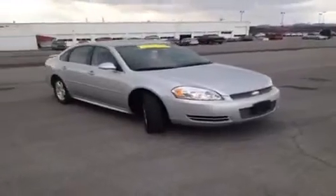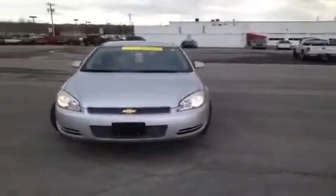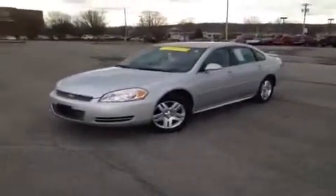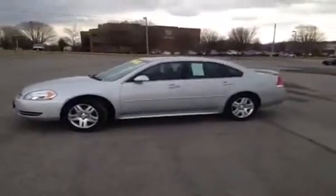For more information or to check availability on this great Impala, just come on down and see us. We are at the Franklin Universal Kia location. You can give us a call at 1-800-649-9768, or visit us online at www.universalkia.com.